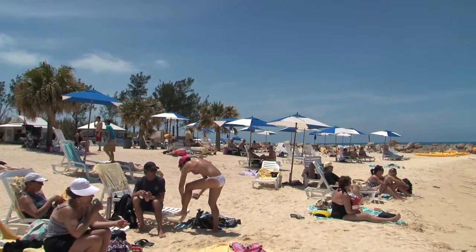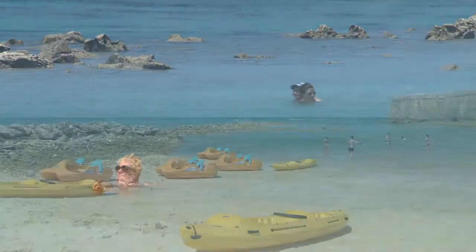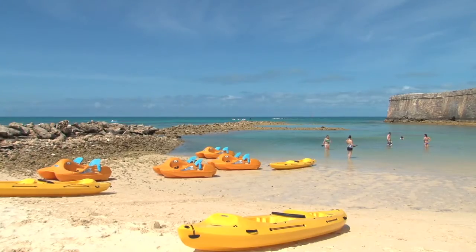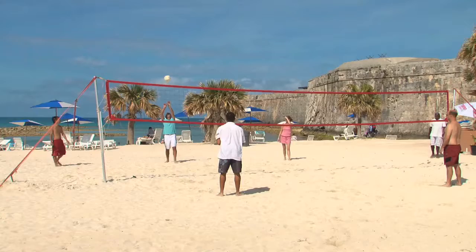Another option for a lazy afternoon is the snorkel park. You can lounge on a day bed, relax on the pink sand beach, or take a dip in the warm, calm water. But if you want to get more active, there's also snorkeling, paddle boats, kayaks, water slides, and beach volleyball.